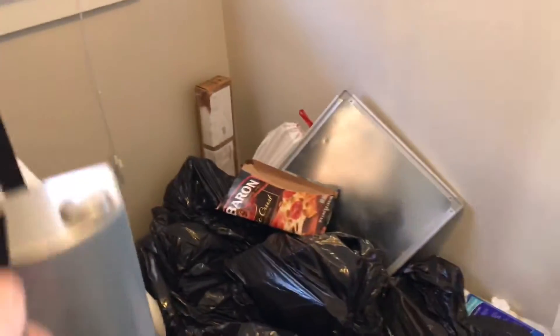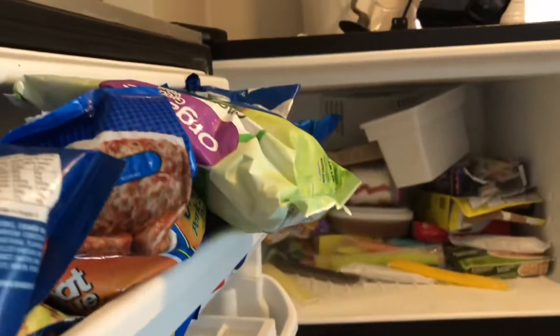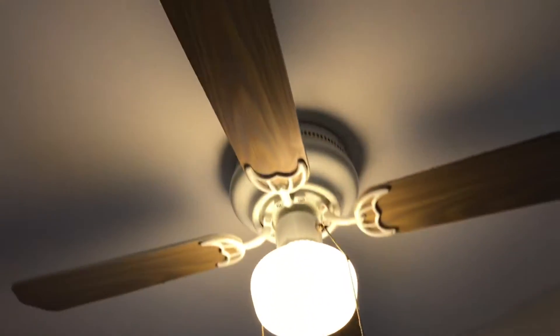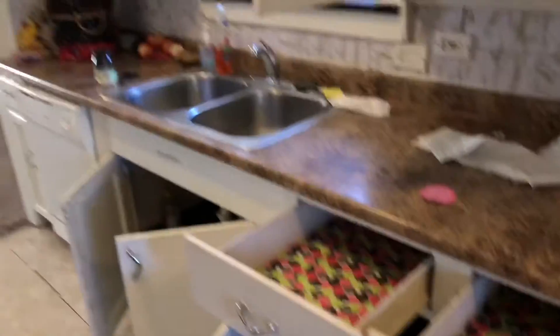Refrigerator — trash on top of the refrigerator, food left in the refrigerator, and you have bugs crawling around in the refrigerator. Ceiling fan is dirty and greasy.